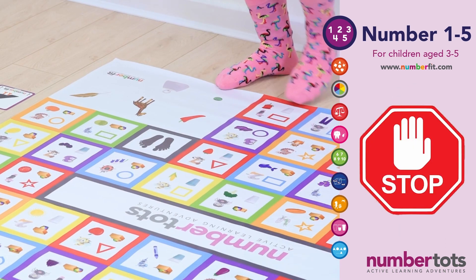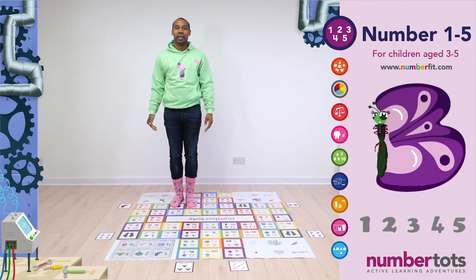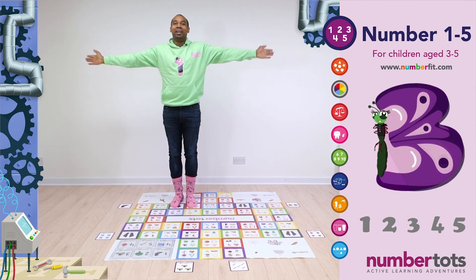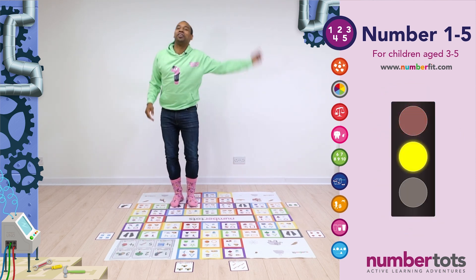And stop! And back to your feet as fast as you can. Can I see you count to three and flap your wings like Number Bug 3, the butterfly. Ready? And one, two, three, and go, go, go!